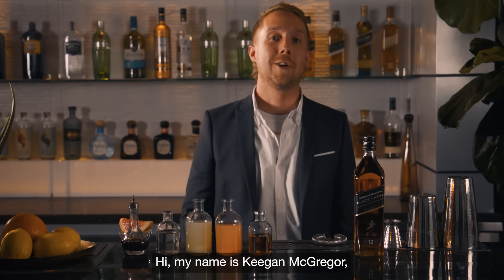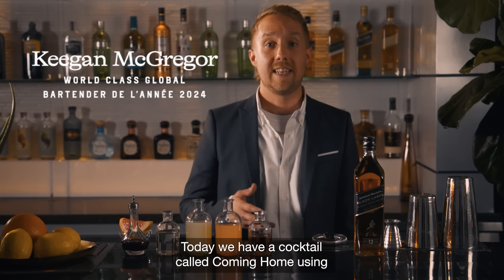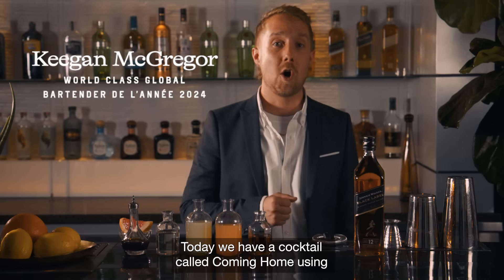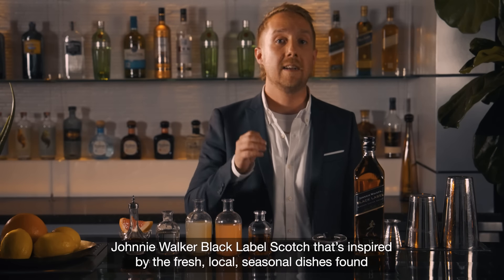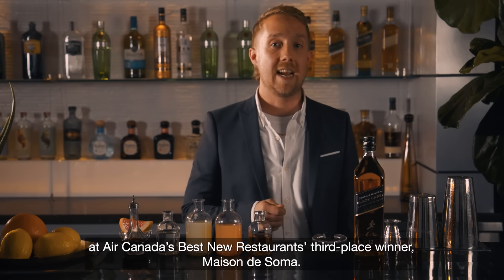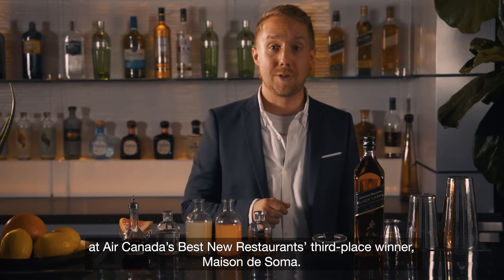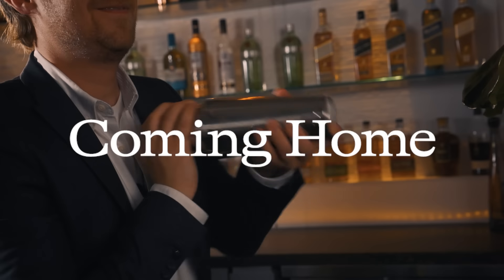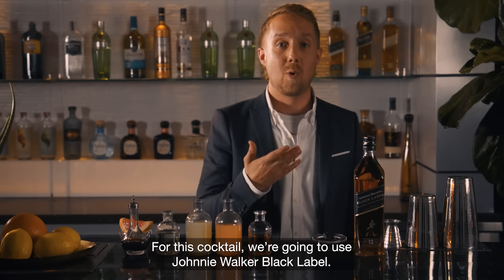Hi, my name is Keegan McGregor and I'm the world-class global bartender of the year of 2024. Today we have a cocktail called Coming Home using Johnnie Walker Black Label Scotch, inspired by the fresh local seasonal dishes found at Air Canada's best new restaurants third place winner, Maison de Soma.